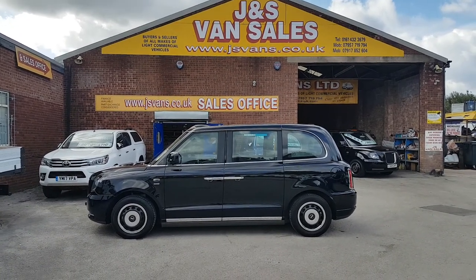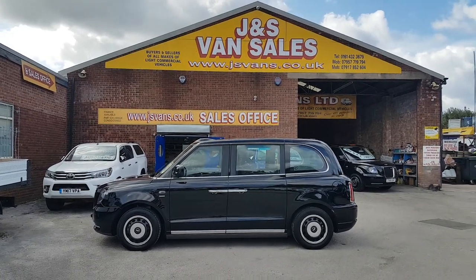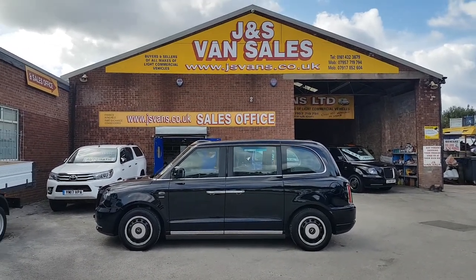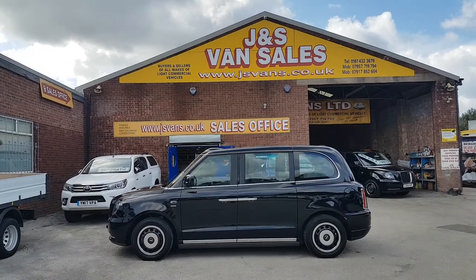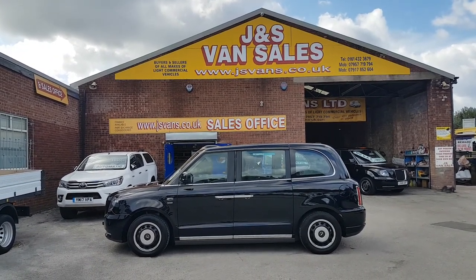Separate pictures of each vehicle are on the website, but we're using this video for all three vehicles — all the same spec, all the same price, and very similar mileages. Hope to speak to you soon, thanks for tuning in.